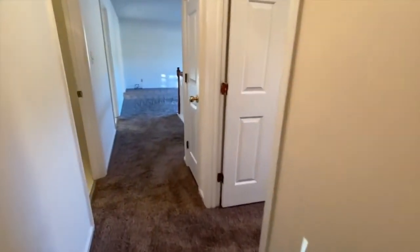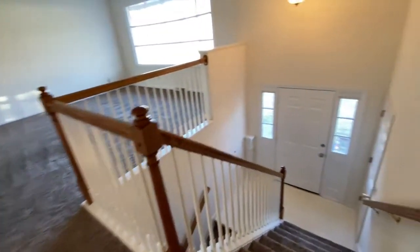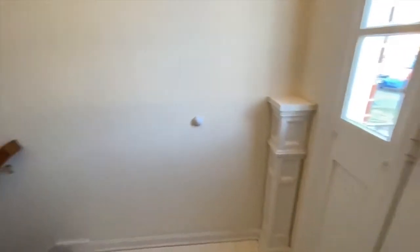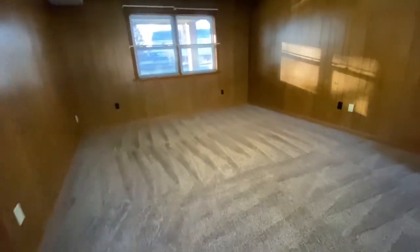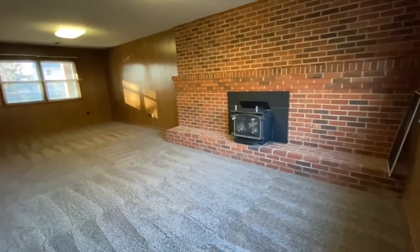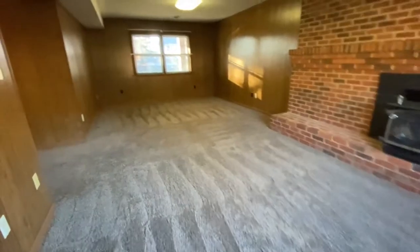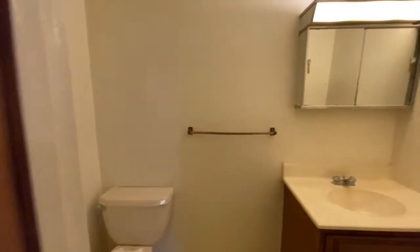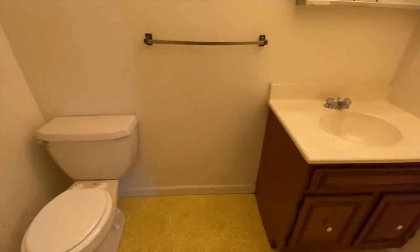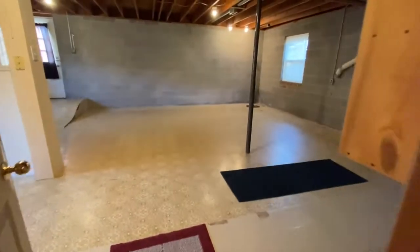Let's head downstairs. Here's the first half of the basement, a half bathroom, and the second half of the basement.